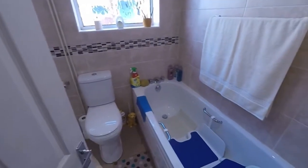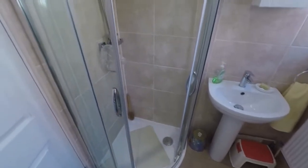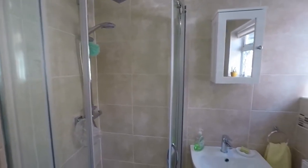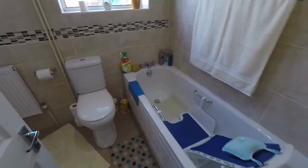Just here on the right we have the bathroom — modern with a white suite tiled from floor to ceiling. You have a separate corner walk-in shower, WC, hand basin, and a bath as well.